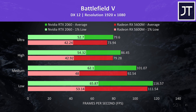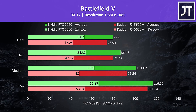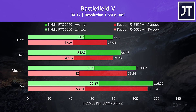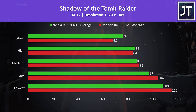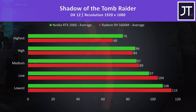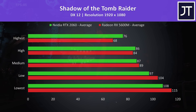Battlefield 5 was tested running through the same section of the game in campaign mode on both machines. This time the 2060 was ahead at all setting levels, with a little more difference seen in the 1% low results compared to the average frame rates. Shadow of the Tomb Raider was tested with the game's benchmark. The 5600M was coming out ahead between lowest and medium settings, however the 2060 took the lead at high and highest setting presets, where it was 12% faster maxed out.